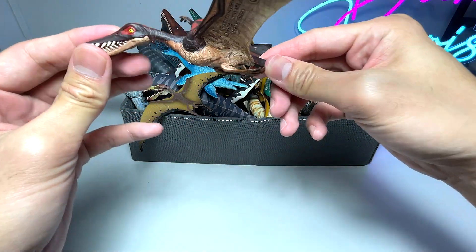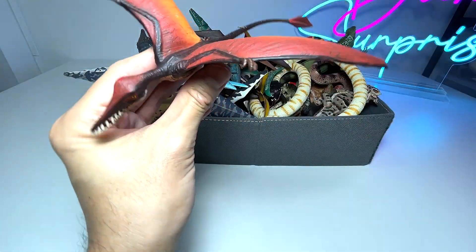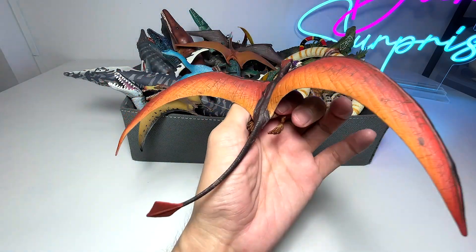The first figure right here is actually a beautiful Ramphorhynchus. This is actually a prehistoric flying reptile from our collection.